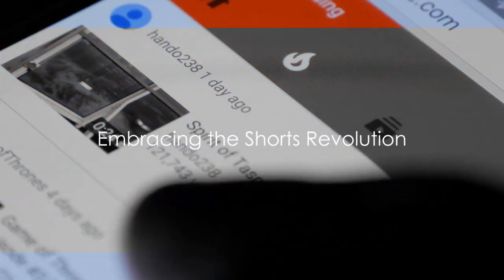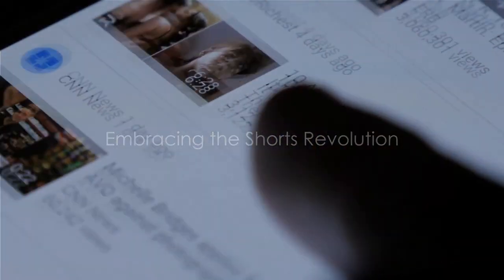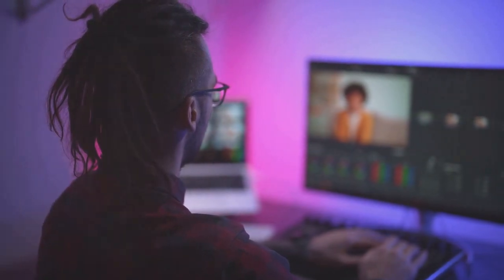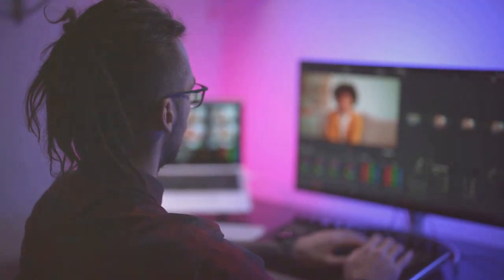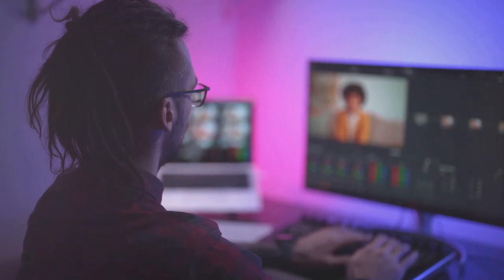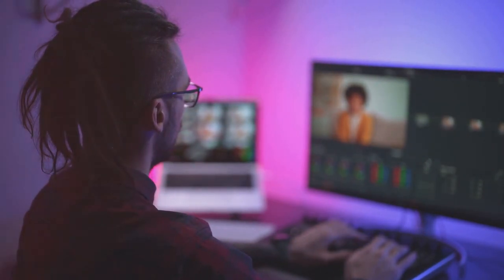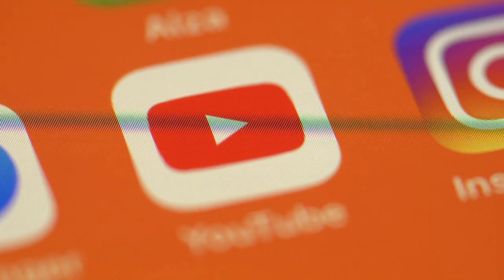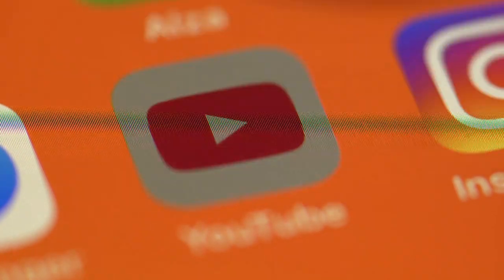Are you ready to take your content to the next level with YouTube Shorts? See below how to dive deeper into strategies for creating compelling faceless and voiceless short videos that will captivate your audience and skyrocket your channel's success. Don't miss out on the opportunity to join the Shorts revolution — click the link below for more tips, tricks, and tutorials on mastering YouTube Shorts.